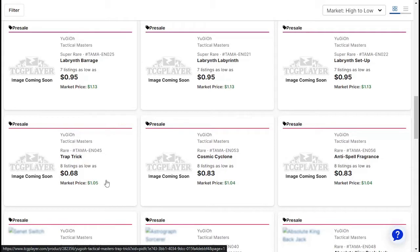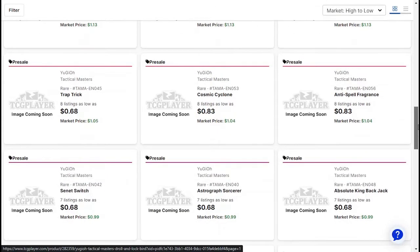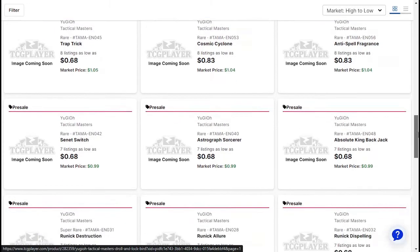Trap Trick is about $1. Cosmic Cyclone you can get for $0.83 right now. Anti-Spell Fragrance — it's a rare — $0.83. I'm curious to see if this will ever get hit on the Forbidden list. Probably not now because it's not used as much as Skill Drain is, so if anything Skill Drain will come before that. But Skill Drain was just turned to $3 too, so I doubt anything will happen with that. Floodgates for the win for now.